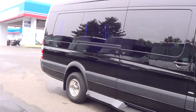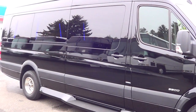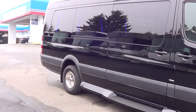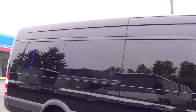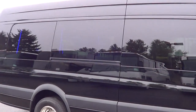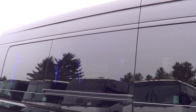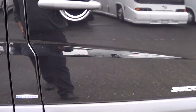This is a peach of a rig, I'll tell you what. 12 passenger limo van, 13 if you want to count the co-pilot up front there. Beautiful black paint. Check out the windows — dark tinted windows. You can kind of see some of the LED lighting strips there on the interior through there. Let's give her a look on the inside.